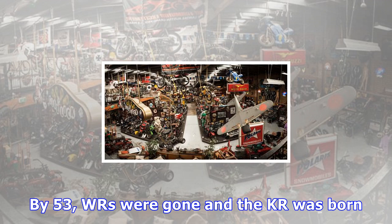Serious stuff. This bike is now owned by one of our very best customers and is part of his extensive collection.